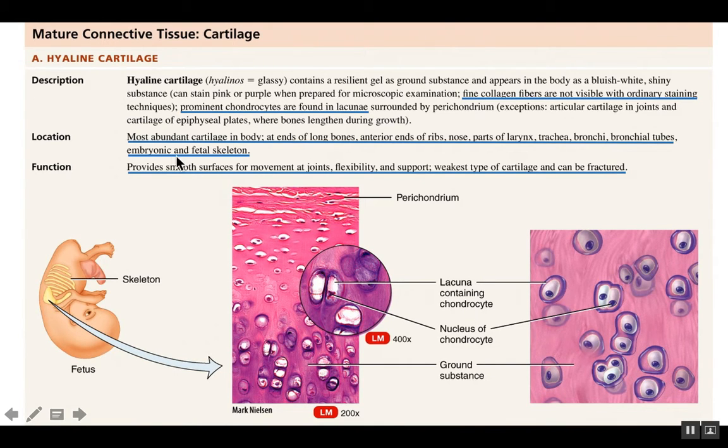Hyaline cartilage is the most abundant cartilage in the body and is found in numerous locations. One location is at the ends of long bones, where it protects the bone surfaces that form joints — like the shoulder, knee, hip, or elbow. You also find a lot of it used to attach ribs to your sternum, giving the thoracic cage some strength but also some flexibility.